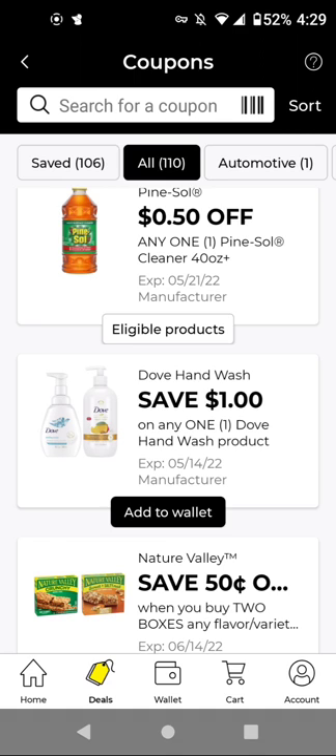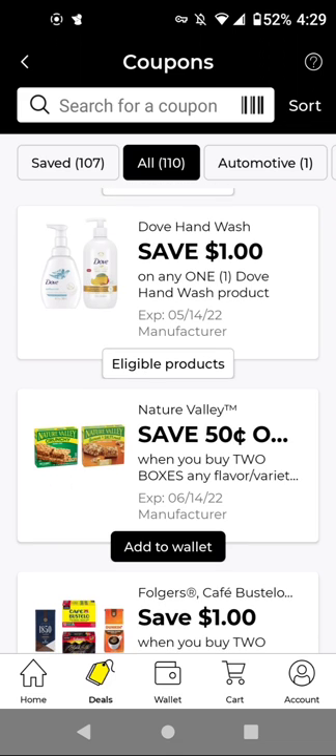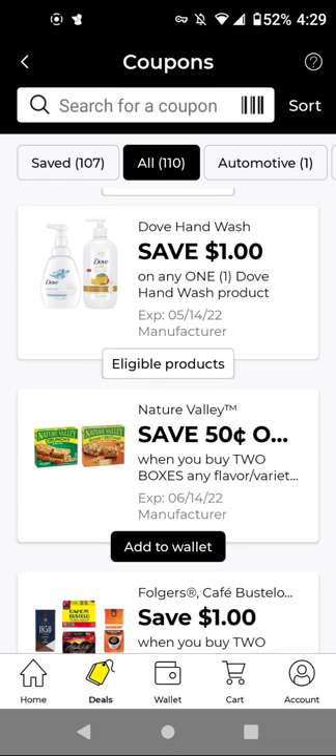For the Dove Hand Wash, these are $4.25 with this $1.00 off digital — it'll be $3.25. I'm going to add it in case we get instant savings or store coupons, since I think we still have that store coupon to work with.